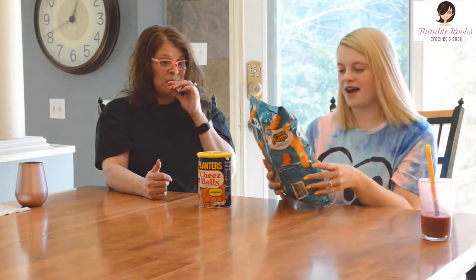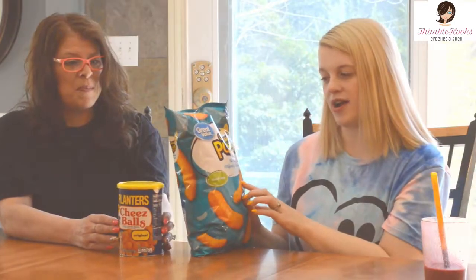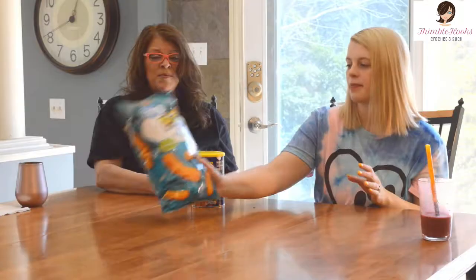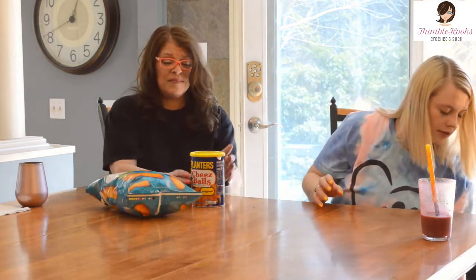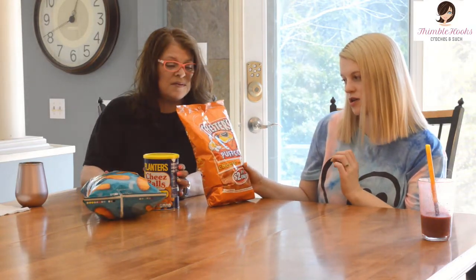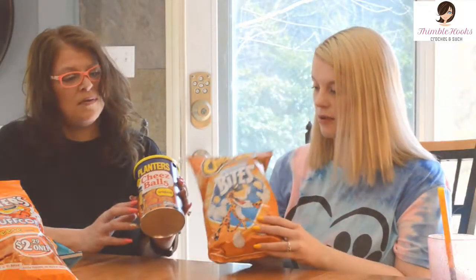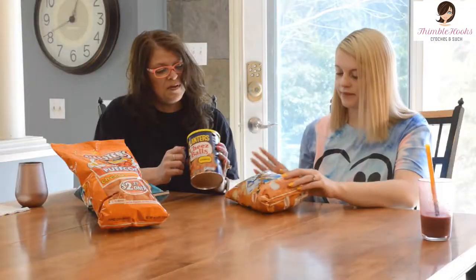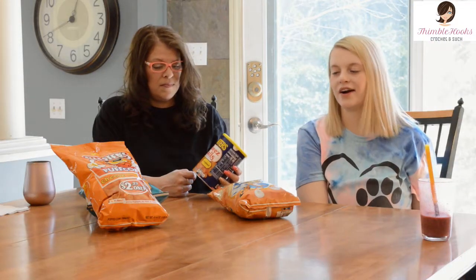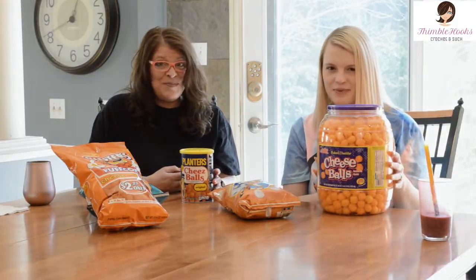So the first one we have is the Walmart brand — the Great Value cheese poofs — just a cheesy poof. And we got Chester's cheese-flavored popcorn, the Cheetos white cheddar bites — those are going to be similar little round ones but white cheddar, so we'll see how that goes. And the last one is Cheese Balls from the Utz people.